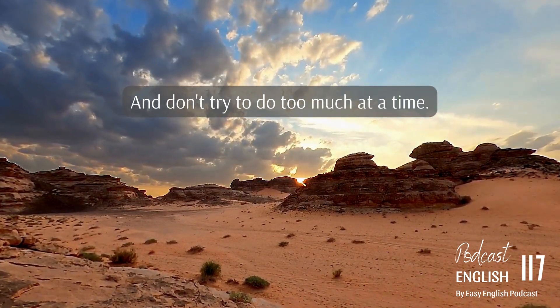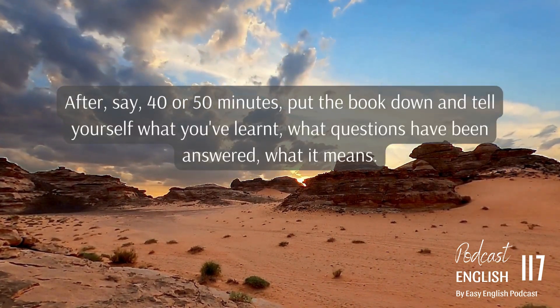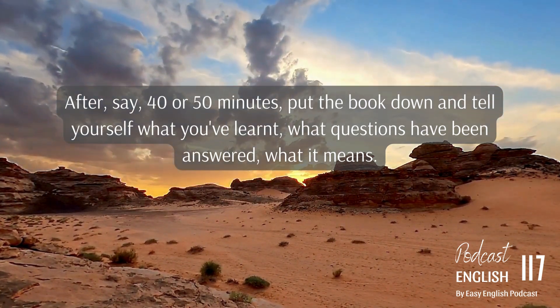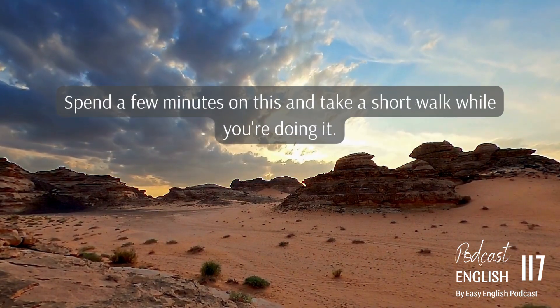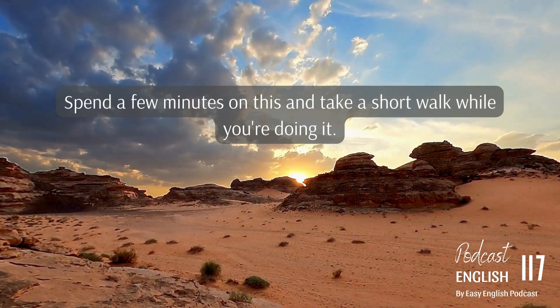And don't try to do too much at a time. After say 40 or 50 minutes, put the book down and tell yourself what you've learnt, what questions have been answered, what it means. Spend a few minutes on this and take a short walk while you're doing it.